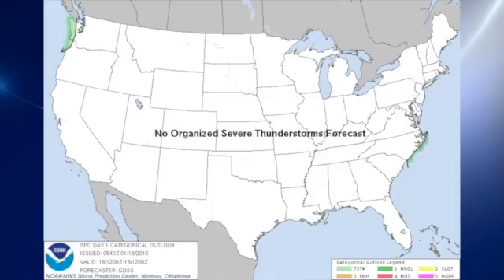The Storm Prediction Center is not forecasting any organized severe thunderstorms for the next three days — days 1, 2, and 3.